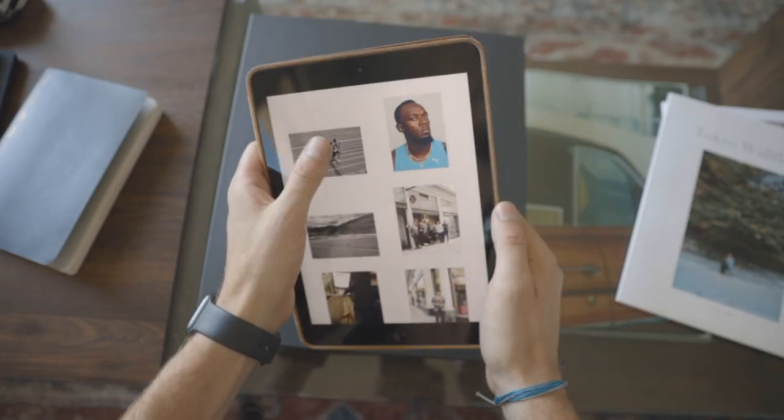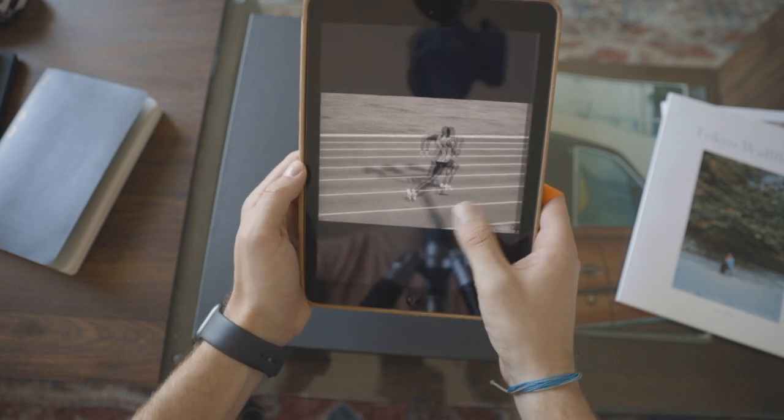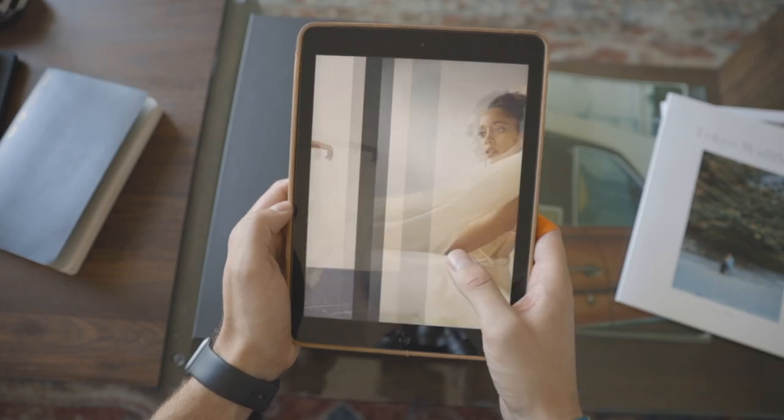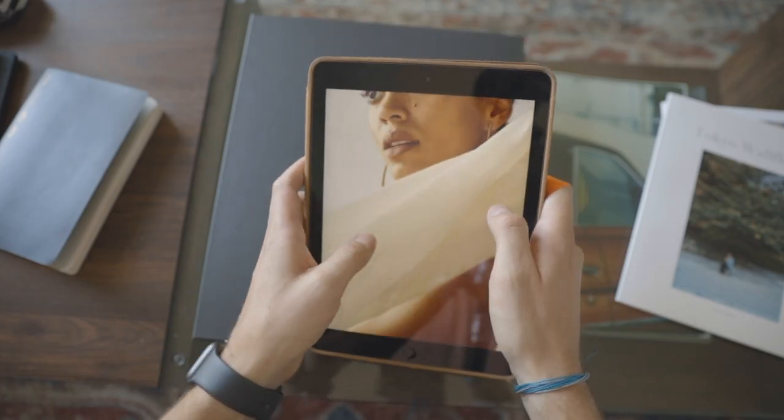Another pro is that it's really easy to update. If I have new work, I throw it on my Squarespace site and it syncs to the iPad, so I can quickly pull up the portfolio I want to show and swipe right through. Also, especially for beauty and fashion photographers, you can zoom in to show skin texture and retouching quality.